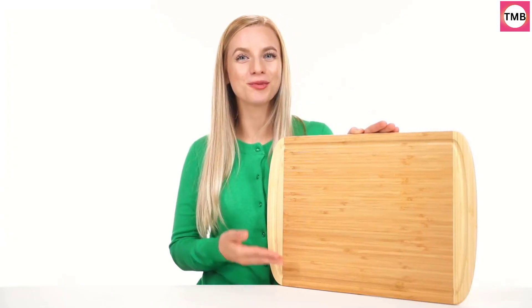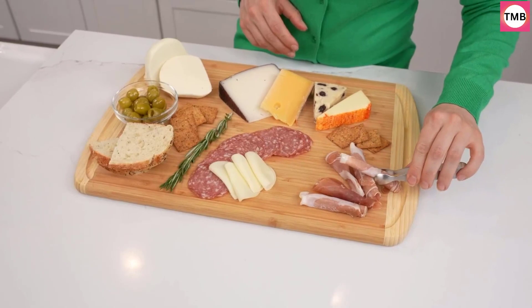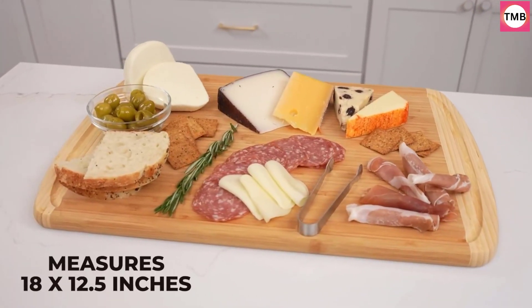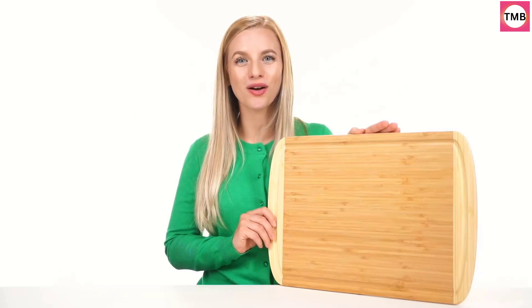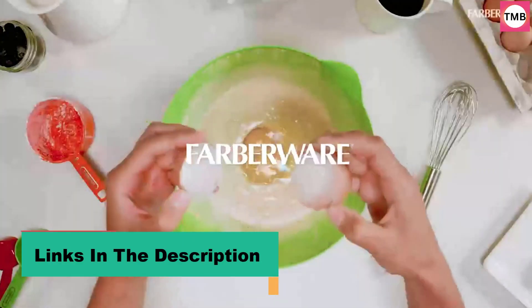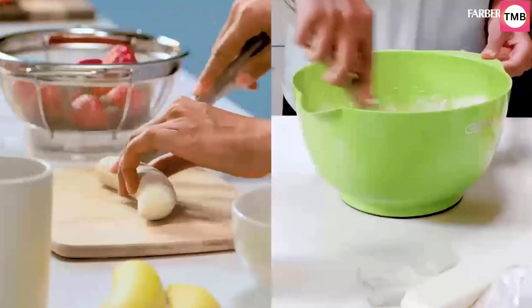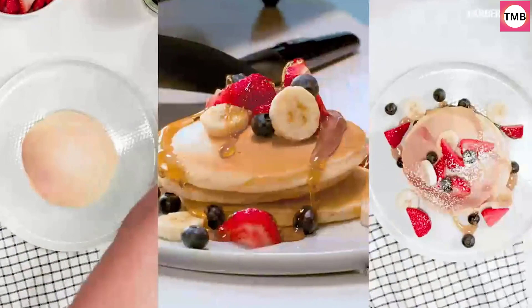Hello guys, today in this video we are going to help you find out the best chopping board on the market. I made this list based on my personal opinion, and I tried to list them based on their quality, durability, customer reviews, and more. If you want to see their price and find out more information about them, you can check our links in the description below.